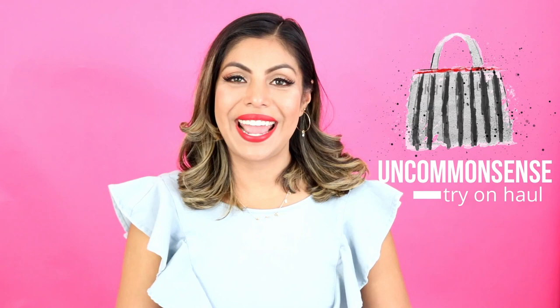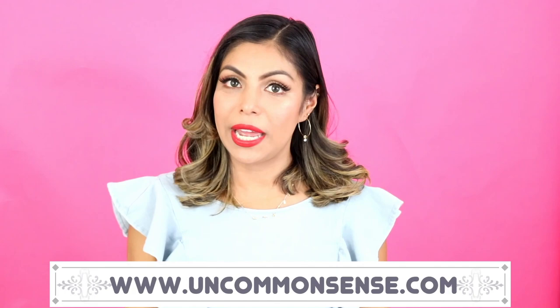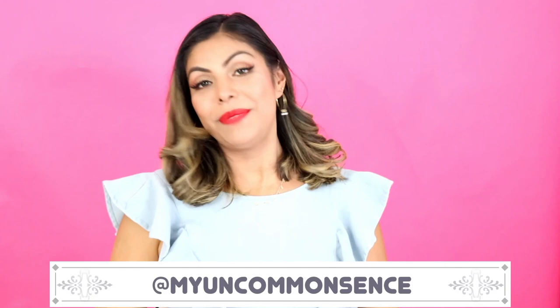Today I am back with a huge try-on haul with some swimsuits and sleepwear items from the website oncommonsense.com. They also have an Instagram, make sure you guys check it out as well at myoncommonsense. I am dying to share these with you guys because I picked up a bunch of items that I will be bringing with me on my vacation. I was literally packing everything and choosing what to bring when the doorbell rang — I wasn't expecting my package this early. So I will be bringing a lot of these items on my vacation.